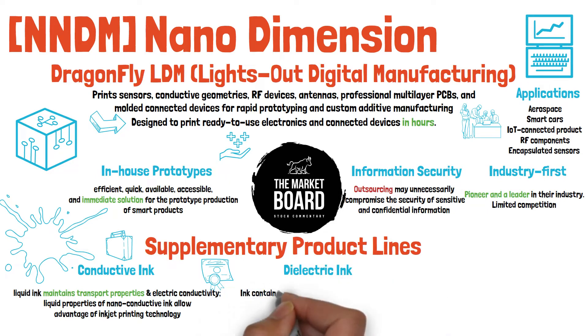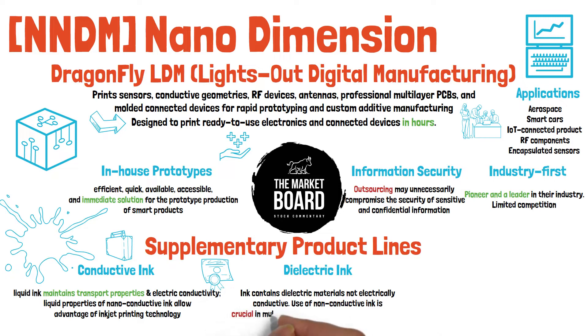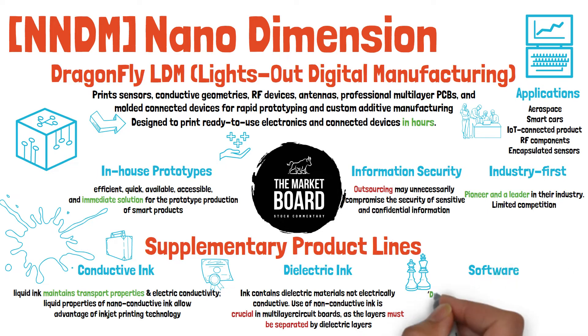The third product line worth mentioning is their dielectric ink, a proprietary ink that contains dielectric materials that are not electrically conductive. The use of non-conductive ink is crucial in the production of multi-layer circuit boards — the PCBs we mentioned — as conducting layers placed on top of each other must be separated by a dielectric layer. They plan to commercialize both inks as supplementary products to their Dragonfly system.